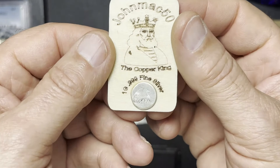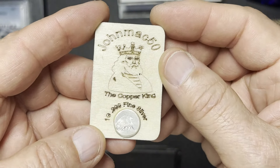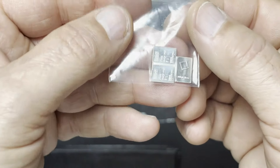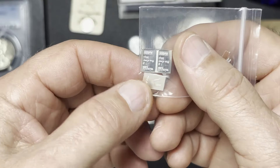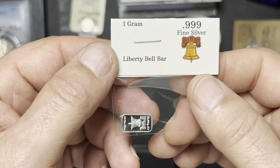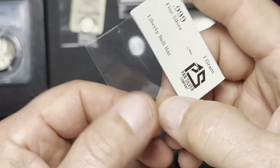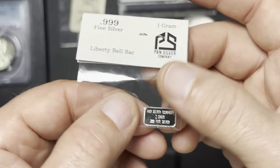I had several of these in my stack this weekend. I thought this one was interesting — it's on a little piece of wood, kind of like your wood nickels. John Mac 50, the Copper King, 1 gram, 999 fine silver, and it's got a dragon on it, so I thought that was very wild. We've got 3 grams of your classic Valcambi Combi Bar — two are still intact, not been snapped, and one is snapped loose. And we've got this one here, called the Liberty Bell Bar, 999 fine silver, 1 gram. On the back, this is the Pan Silver Company that made these.